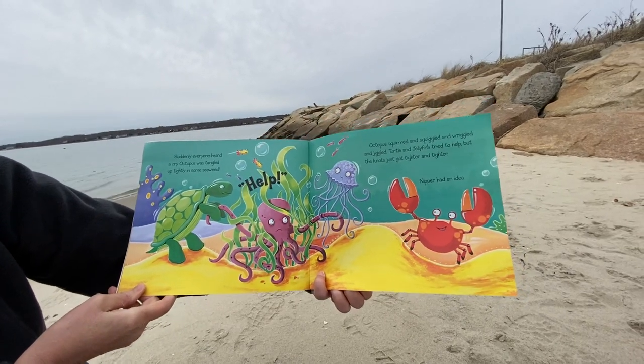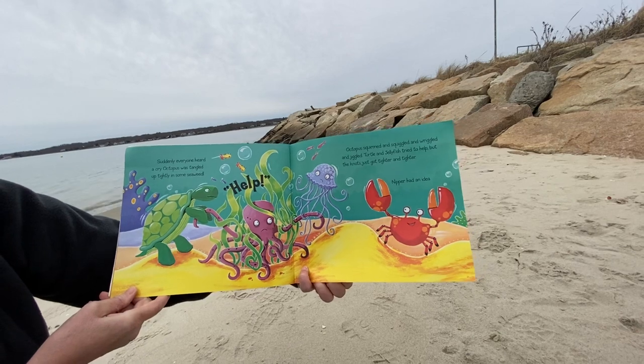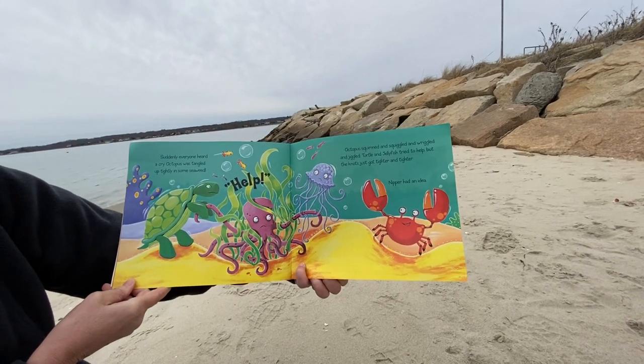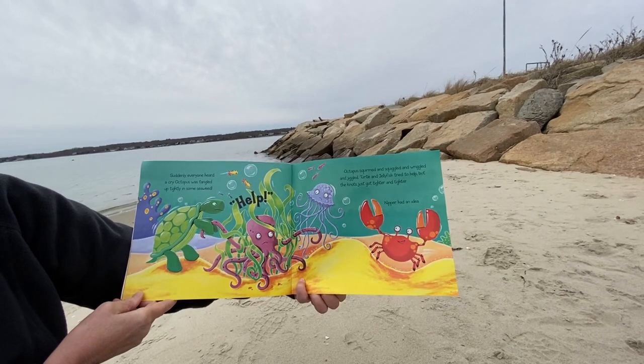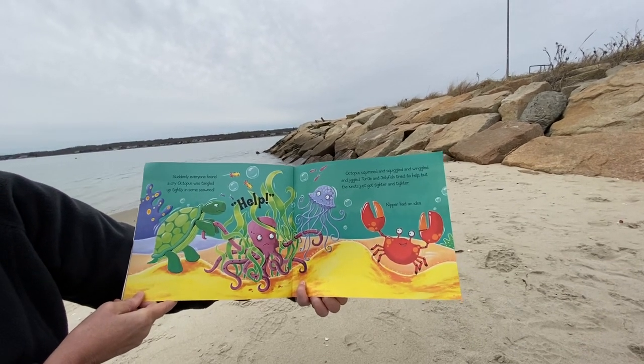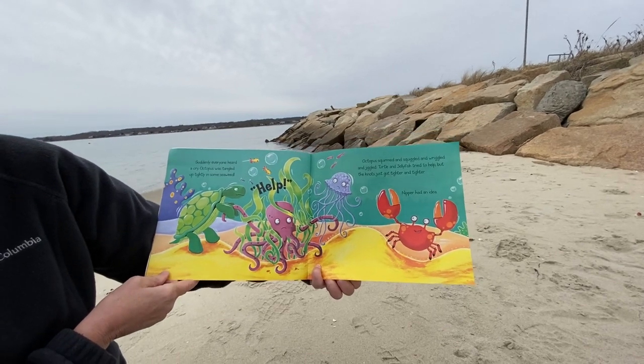Suddenly, everyone heard a cry. Octopus was tangled up tightly in some seaweed. Octopus squirmed and squiggled and wriggled and jiggled. Turtle and Jellyfish tried to help, but the knots just got tighter and tighter. Then Nipper had an idea.